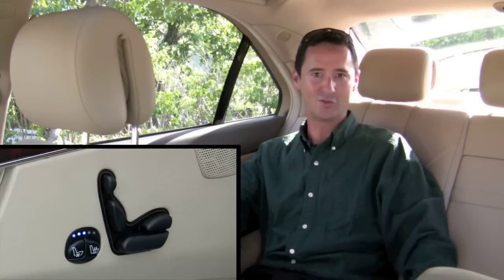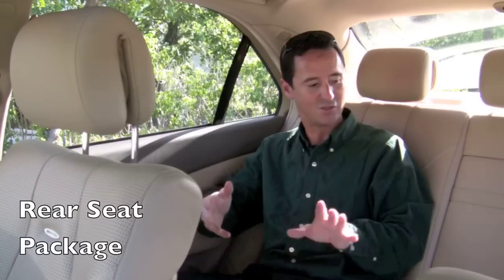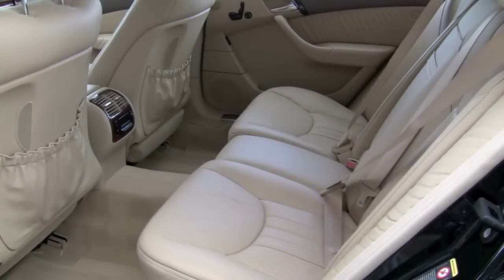It's not just the driver and front passenger who are pampered with comfort extras like heated and ventilated seats along with a massage feature. Everyone gets the royal treatment because your S55 has the rear seat package. Even those in the back have heated seats, cooled seats, and power adjustment.